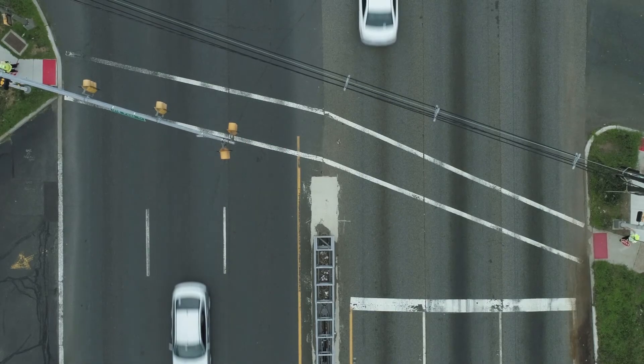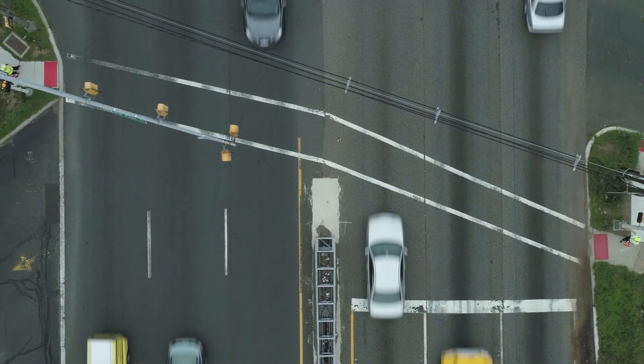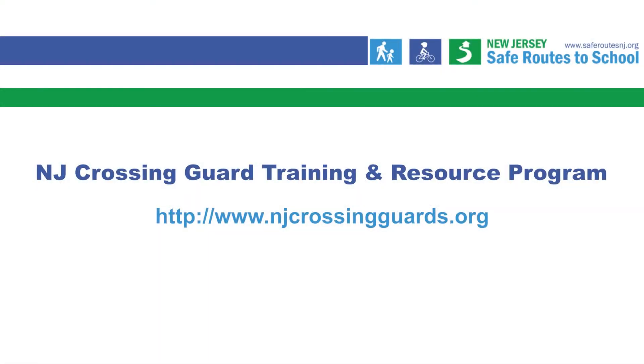Multi-lane crossings require extra attention, vigilance, and care. You play an important role in your community by helping children cross the street safely on their way to and from school. Follow the guidance given in your training to improve the safety of community members and yourself.